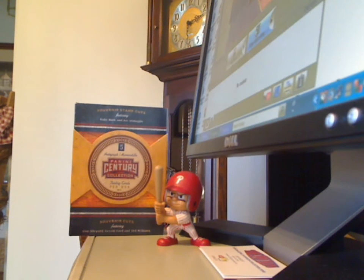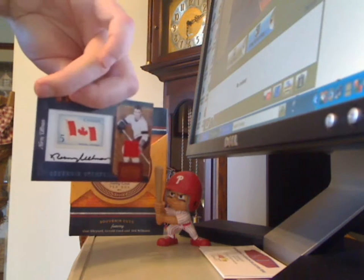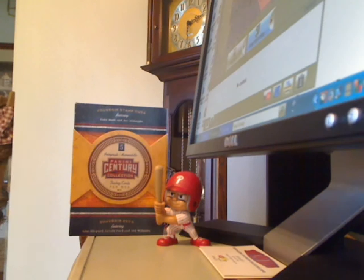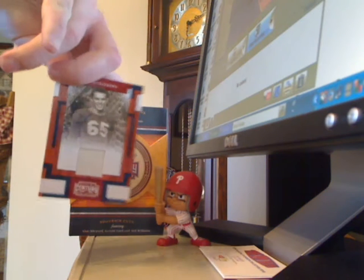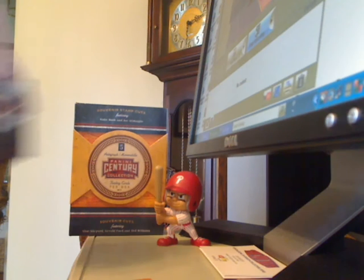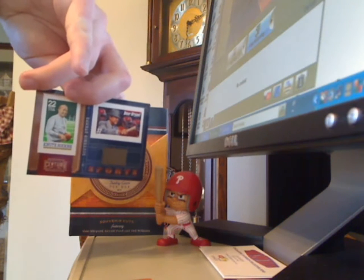Norm Allman Autographed Stamp Relic numbered 13 of 15. Eddie Matthews Jersey numbered 250. Knute Rockne Relic — the card has a Knute Rockne stamp and a Bear Bryant stamp in it too.